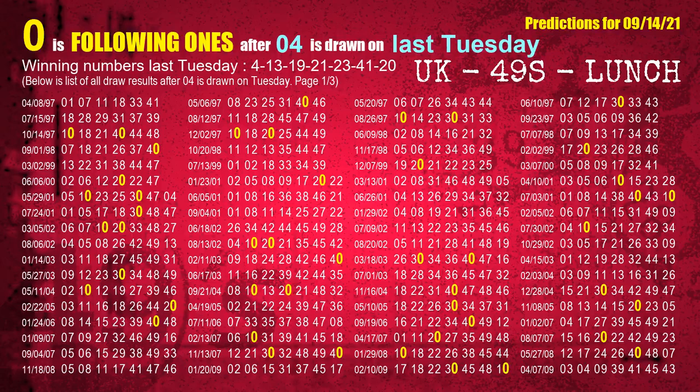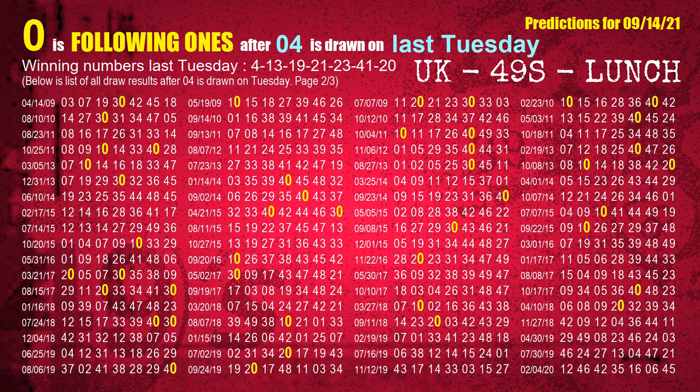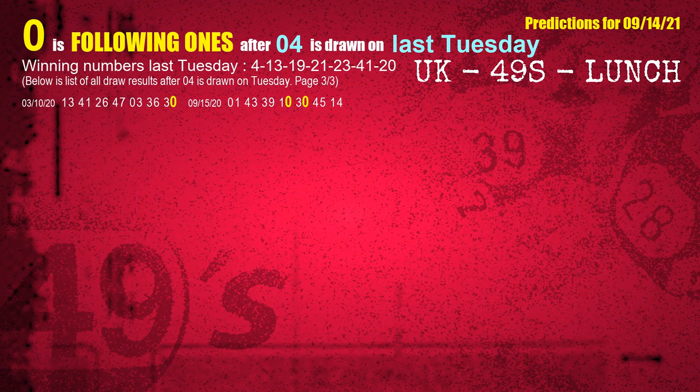After calculating following ones with today's result, we will find out following ones through the result of the same day last week. The first winning number last Tuesday is 04. We list all draw results which are one week after a Tuesday draw with 04 as a winning number — the most frequently following units digit is 0. We also highlight the units digit 0 in yellow for you.